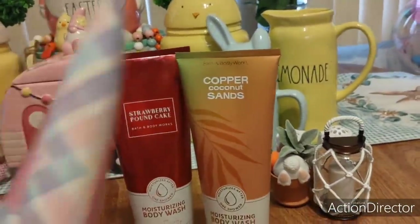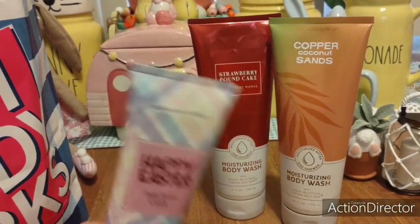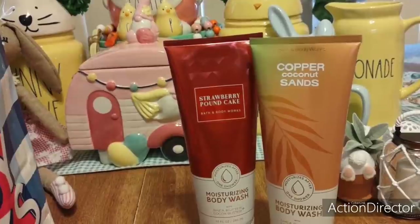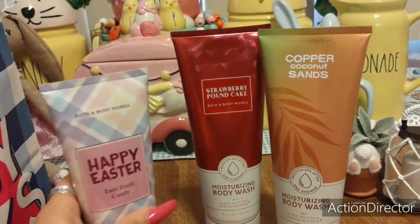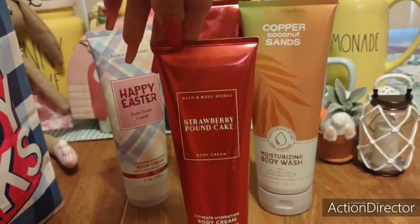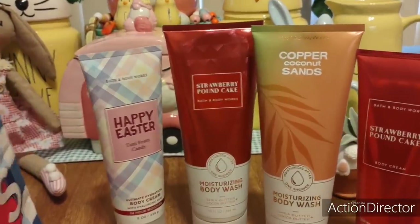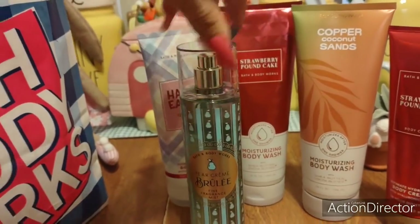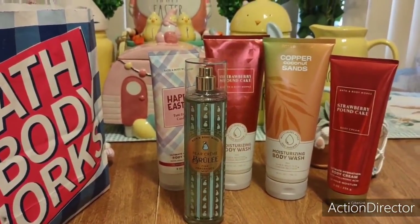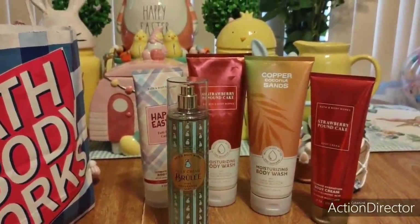Then I bought this just because you all know how much I love that Easter plaid. I was like, ooh, this is cute — tutti fruity candy. I haven't even smelled it. Let's see — I don't know, I guess it smells like fruit, I can't even tell. Then I got another strawberry pound cake lotion. Why did I get so much lotion? And then I don't even know why I bought this — pear crème brûlée. I guess because the YouTubers and vloggers I watch have been raving about it, and I got caught up in the heat of the moment.